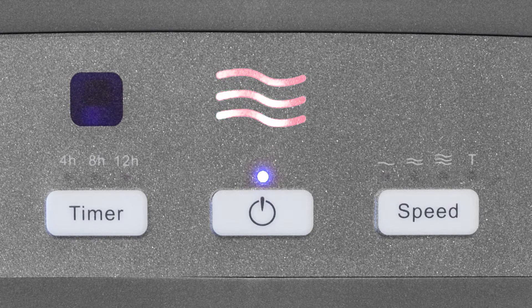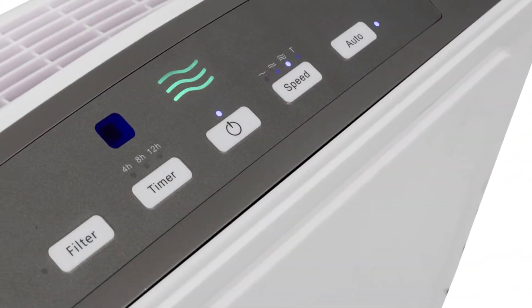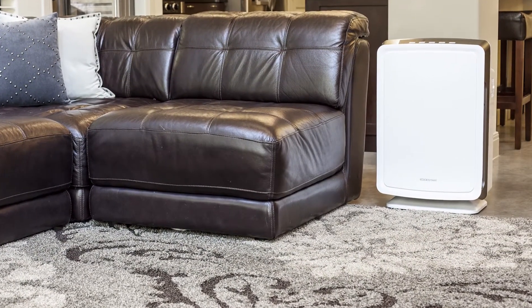The EdgeStar PureAir air purifier also features an intuitive control panel with push-button controls. This unit is designed with modern styling and clean lines to blend seamlessly with any decor.